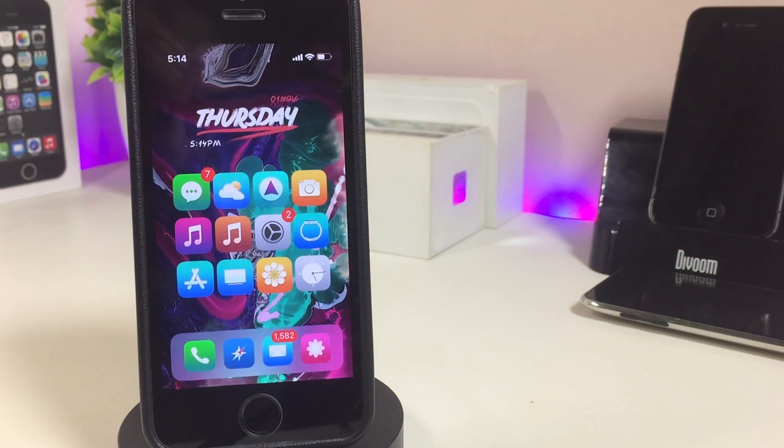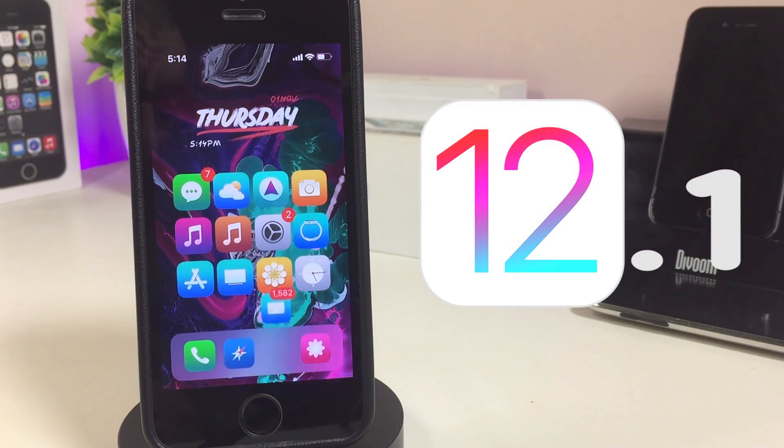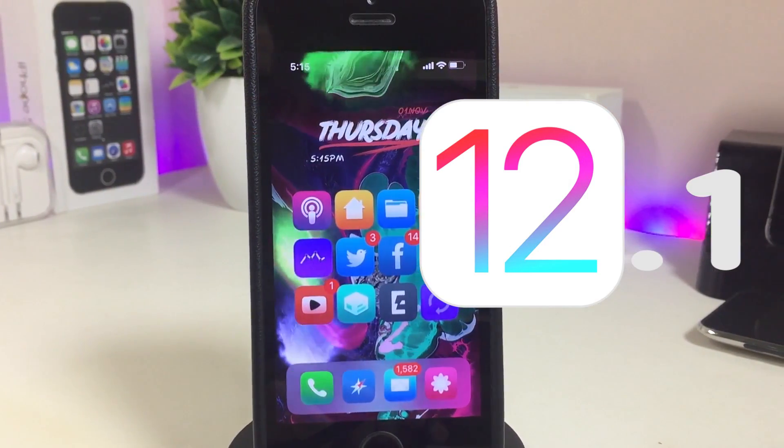Hey, what's up YouTube and welcome back with another jailbreak update video. In today's video I will be talking about the jailbreak achieved for iOS 12.1, and also we will discuss more jailbreak news that I have for you guys.